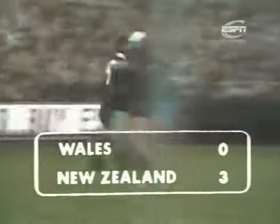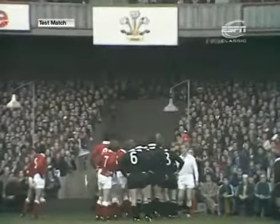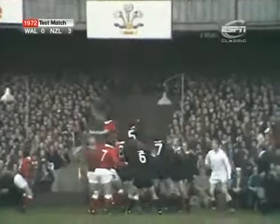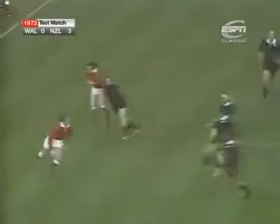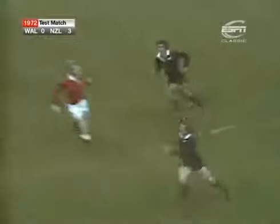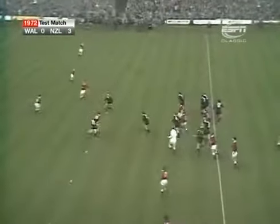Two and a half minutes of the match gone. Brian Williams throws, Delmy Thomas palms, fed by Quinnell. Out to Bennett. Bennett hoisting one into the space. Back goes Grant Batty, almost up to his 25. Also into space, but John Williams has filled it. Batty — quite a good tackle. Williams out to Bennett.